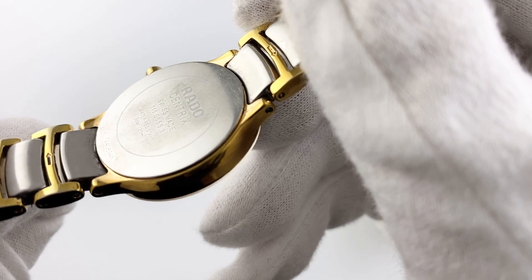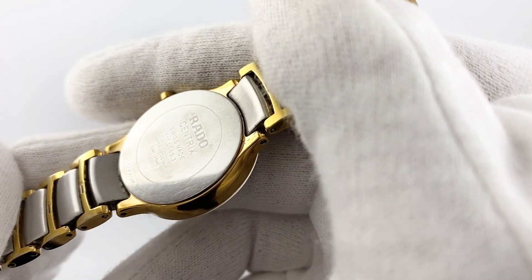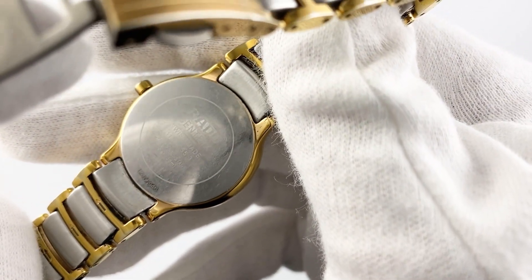The dial, which is in perfect condition, has a minimalist design with golden indexes and pointers on a black background. There is also a Rado logo on the dial.